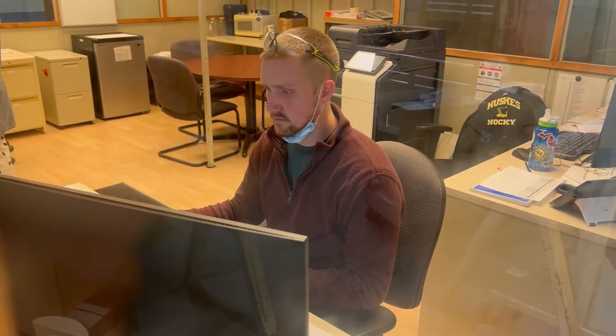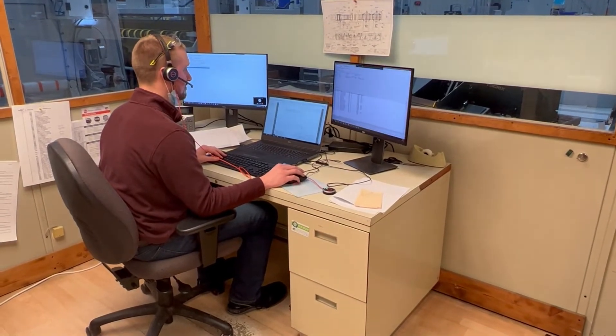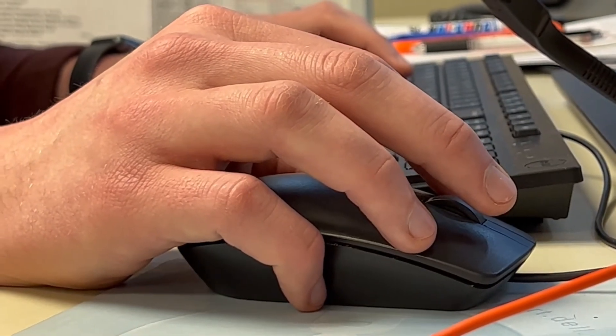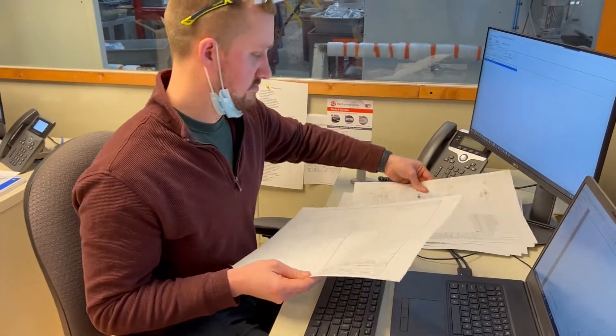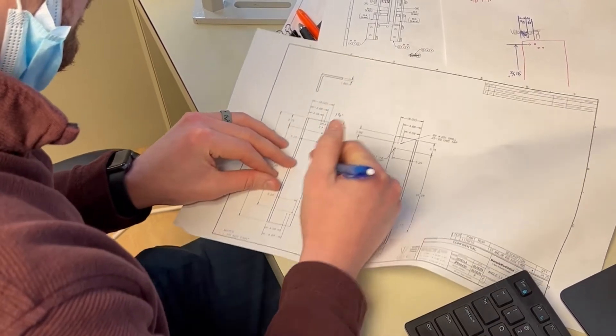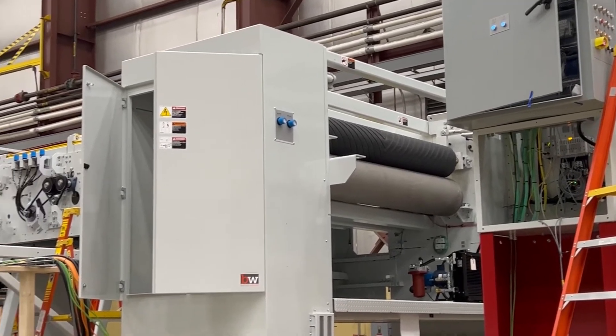A typical day here: I start by looking over routings, touching base with the guys on any issues they have on the floor, looking at any hot releases to get routings done and get that release to the floor so we can see it on the line. Then I'm working with design engineering and procurement on making sure we get the right parts in.